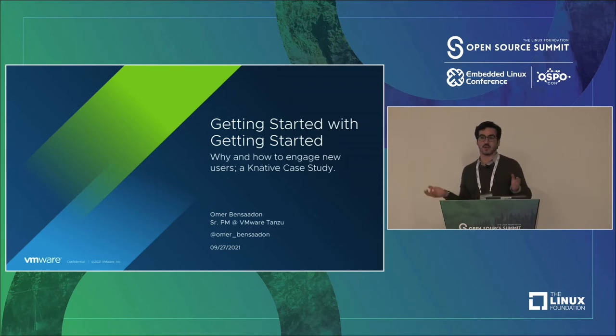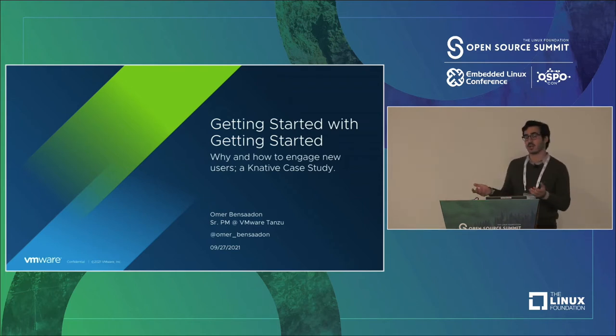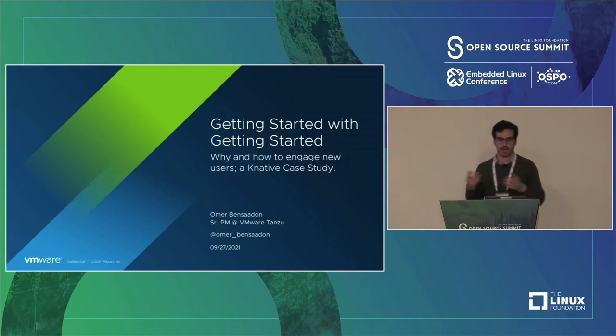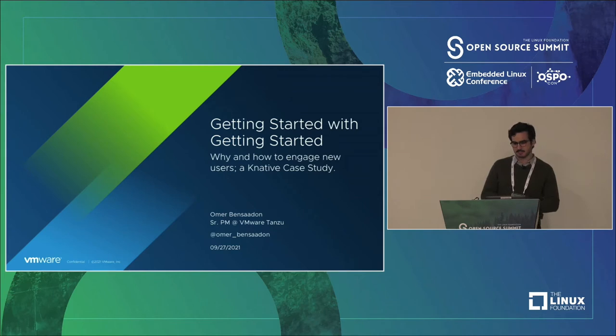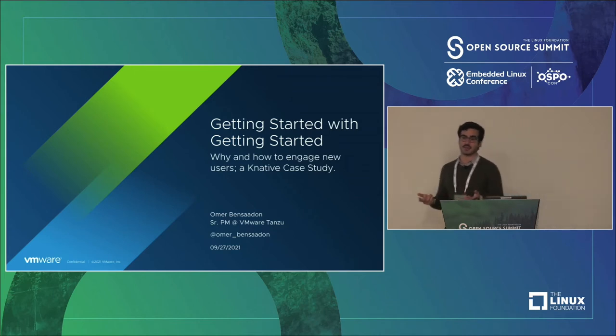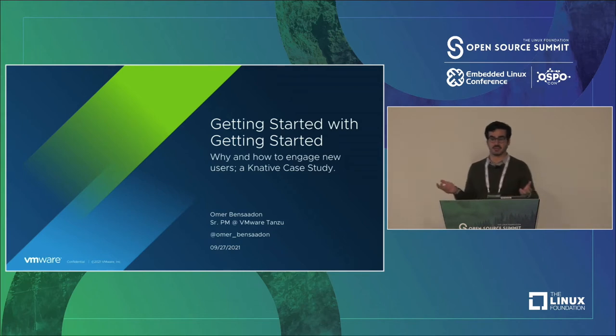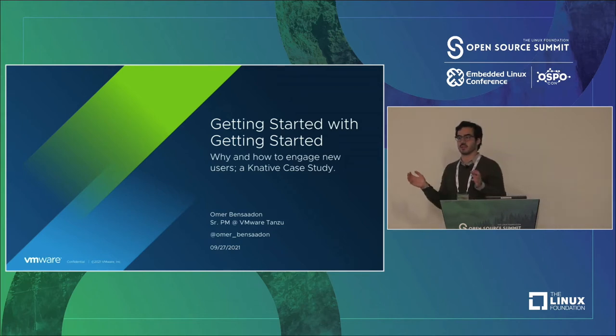My job is entirely focused on open source software. I don't know a lot of other product managers who work in this space primarily — that's what I do on a daily basis. I work on a product called Knative, which some of you in the infrastructure space may have heard of. Throughout this talk, I'm going to talk about a case study of what Knative did over six to nine months to completely revamp our Getting Started experience.